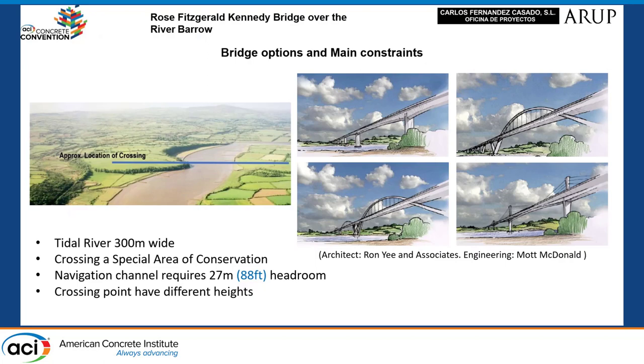The design resulted from a tender solution for which an informative study and environmental impact study were carried out. Four solutions were presented, and the extradosed bridge was chosen. It was mandatory to maintain the main characteristics of the tender solution, such as the main spans and extradosed configuration. The position and height of the towers were not changed to maintain the validity of the studies.